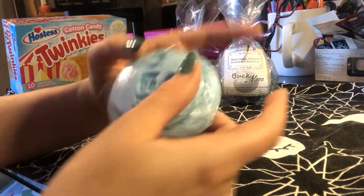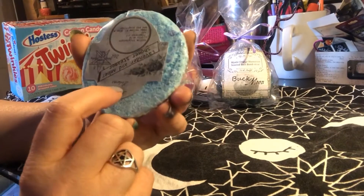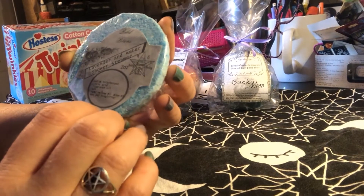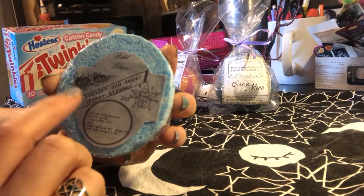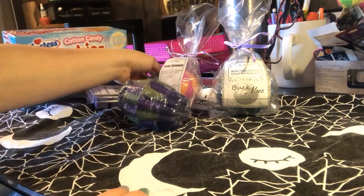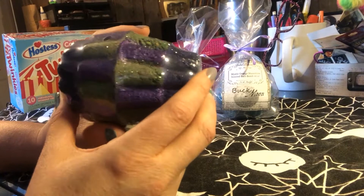Then for the first time ever we have a shower steamer. It's actually a push button — hopefully I'll get better at these, that's all I gotta say. But they're cheap and they're meant to be on your shower floor, so I didn't really worry about the aesthetics that much. These are real lavender essential oil and some amber.